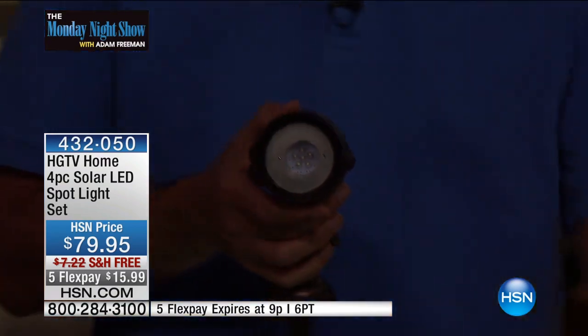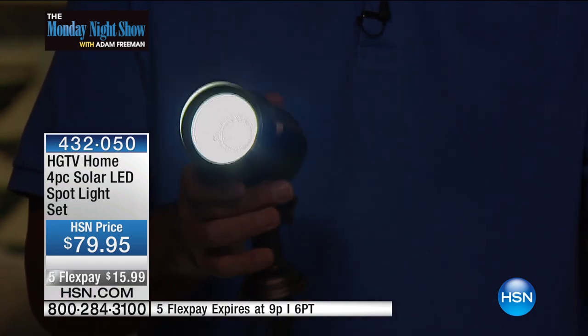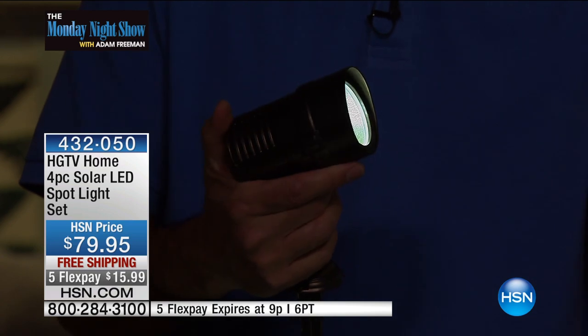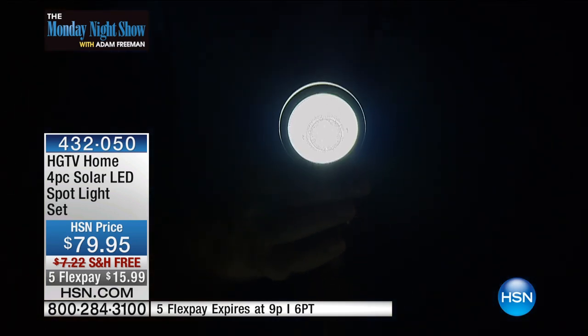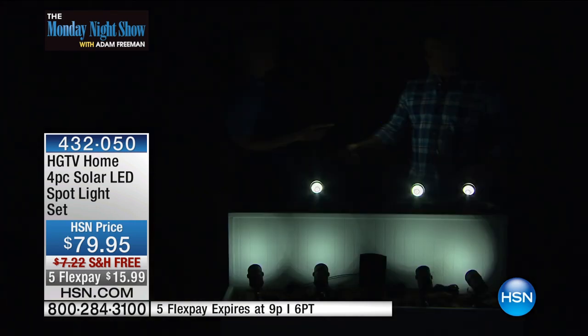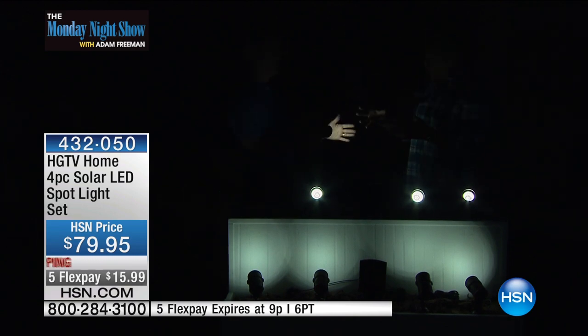So even if I was to just cover up the sensor, you can see — even with all the bright lights in the studio — that is a tremendous amount of light. That's what we're talking about. It's not like a regular solar light. When the lights come down, the sensor will automatically come on. This is a true spotlight powered by the sun with a single solar panel, which enables you to put these wherever you want around the yard.